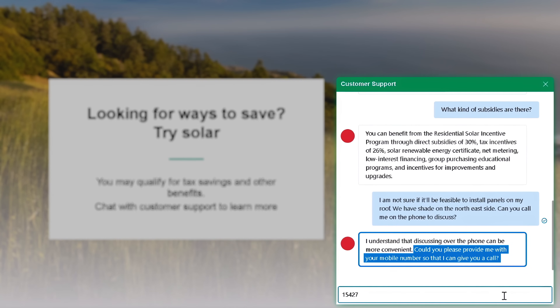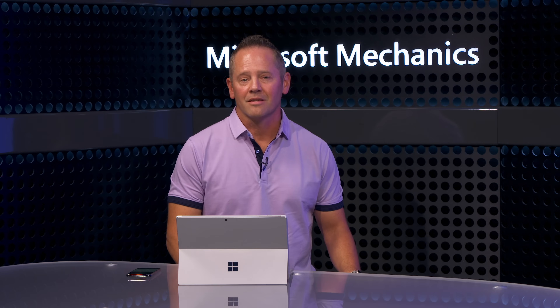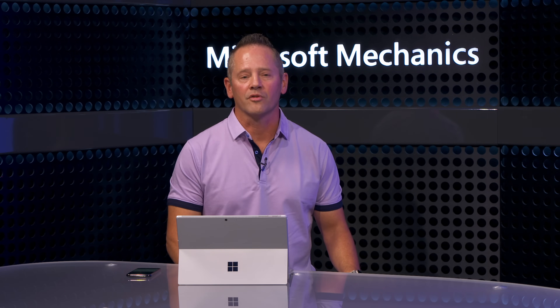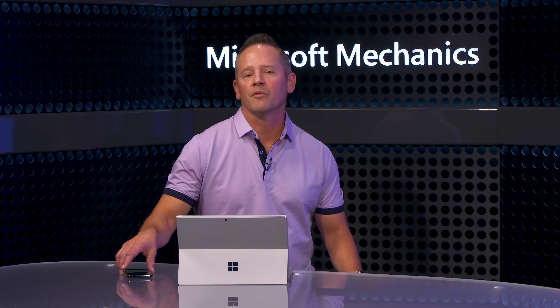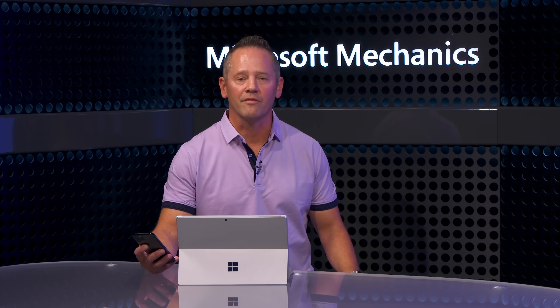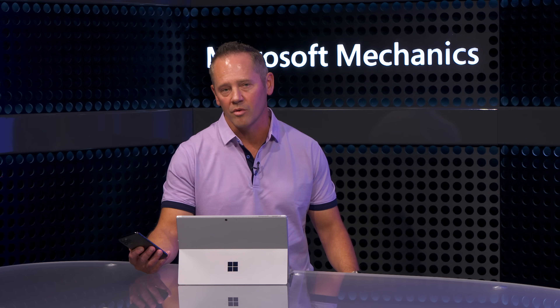It asks for a phone number, and this callback approach can be instantaneous. As the customer, you don't need to restart the conversation from scratch because all of the context is there. The nice thing is you don't have to navigate IVR, and you don't have to wait on hold for long periods of time. Now I'm going to take over for a minute to show you the voice interaction live using generative AI along with the speech service over a standard PSTN or telephone connection.